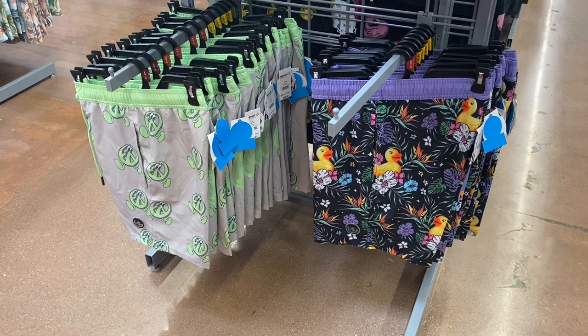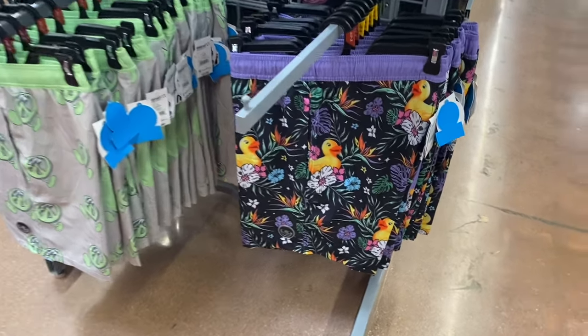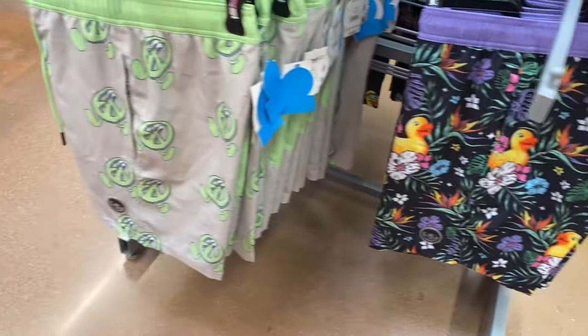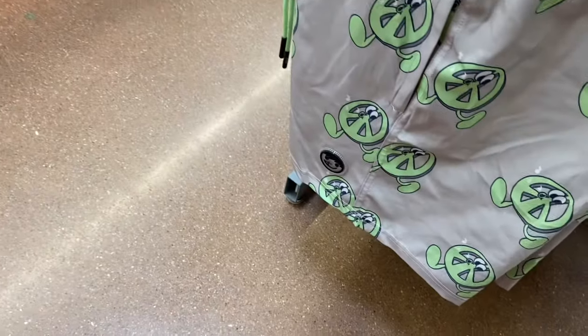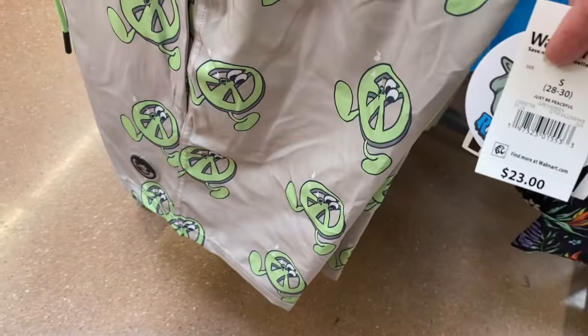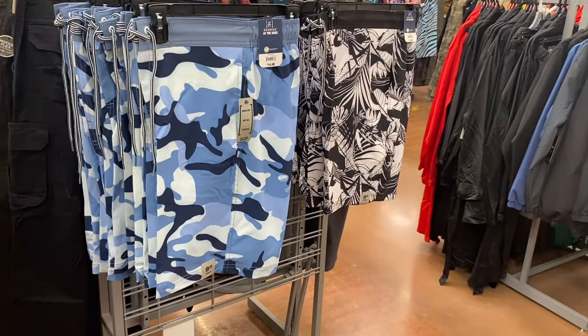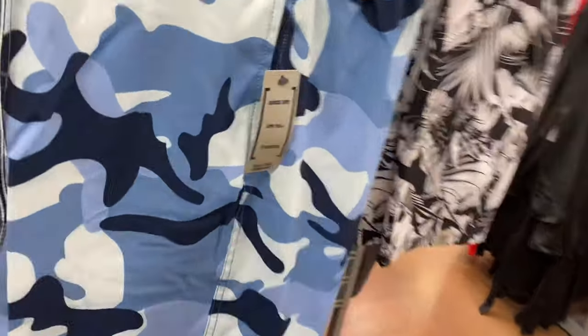There are two more Neff brand ones. They have a purple one with ducks and flowers, and over here one with a peace sign — he's like singing or something and running. That's $23. I really like this Neff brand.